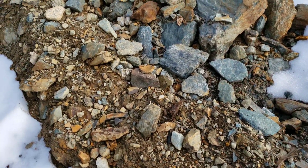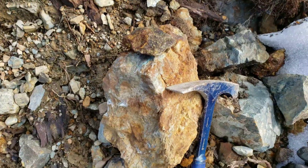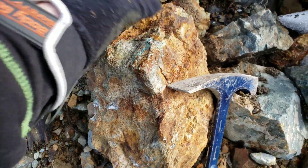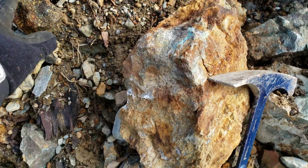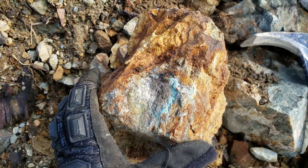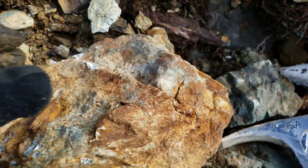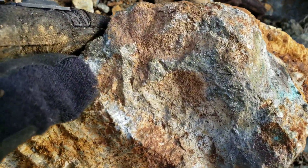Lots of schistose rock in this area. We haven't been able to find the exposure, but we have found a couple of samples here. You can see this one has malachite and azurite staining, and you have chalcopyrite all over the outside.